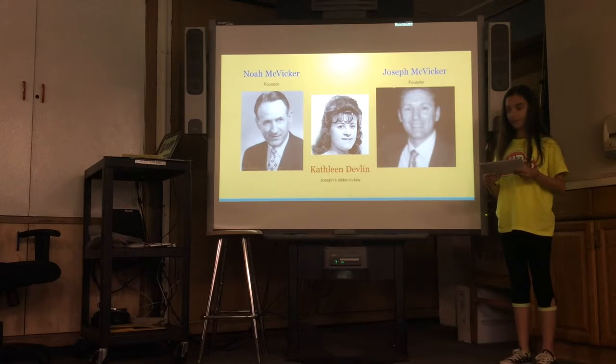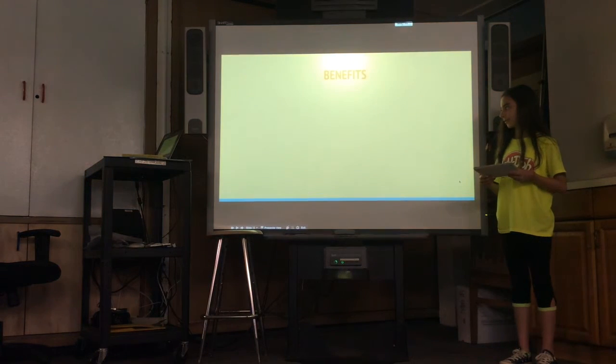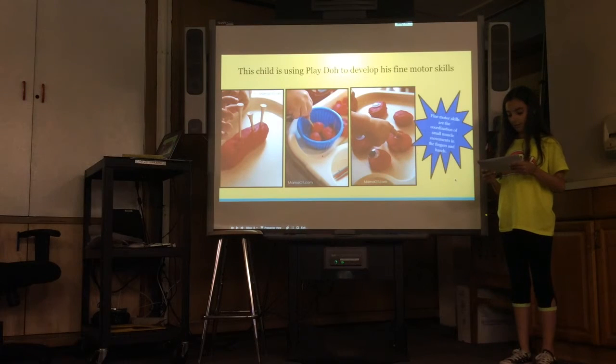Play-Doh was very often used in schools and was very popular because it was non-toxic and easy to clean. Play-Doh also helps children develop their fine motor skills. Fine motor skills are the coordination of small muscle movements in the fingers and hands. The result of molding and squeezing Play-Doh helps to exercise those muscles.